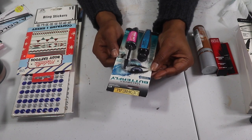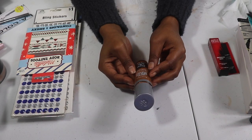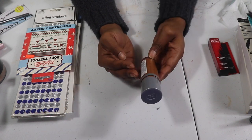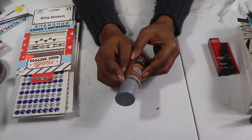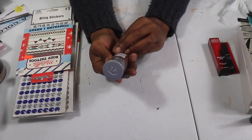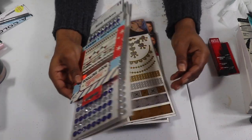I have the Rimmel Lasting Finish 25-Hour Breathable Long Wear Foundation with SPF 18 in shade 504 Deep Mocha. The seal is still on it, but it's already expired — it says October 2019 — so I'm going to throw this one out. I do have one I'm currently using in my drawer, but this backup expired before I could open it.